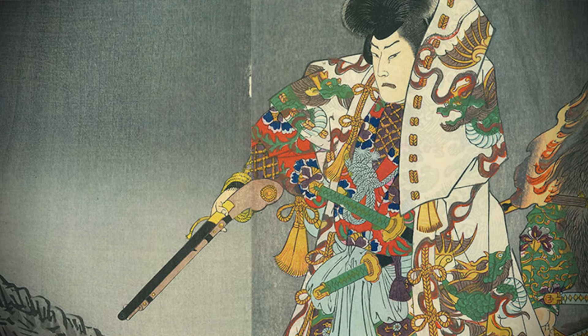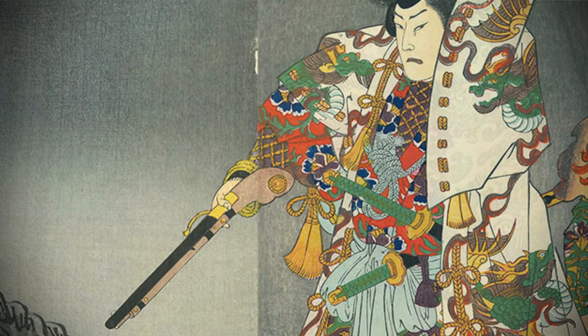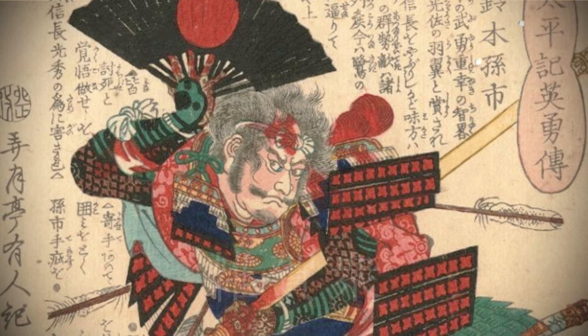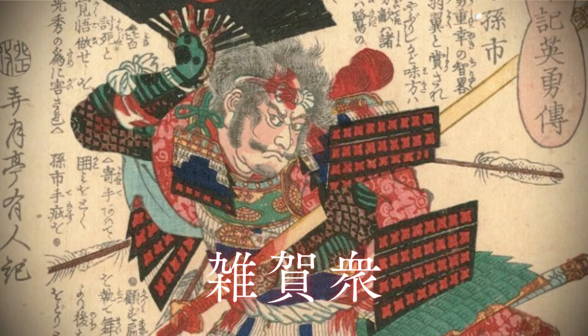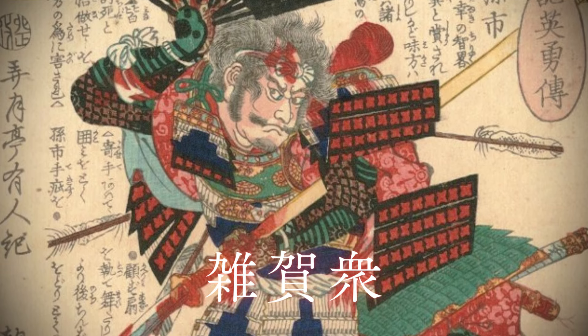Moreover, ninjas were adept at handling gunpowder, which they frequently used in their ninjutsu techniques, making them particularly skilled in the use of firearms. In battles, their cutting-edge military strength was highly valued by the warlords of the Sengoku period. The Saika Shu, a group of mercenary ninjas, is one of the most famous examples, as they extensively used matchlock guns and played a significant role during the Sengoku era.